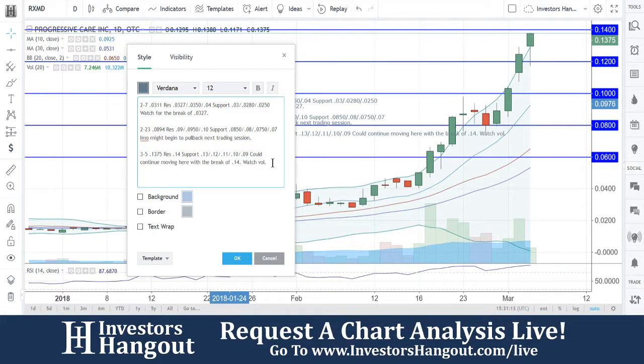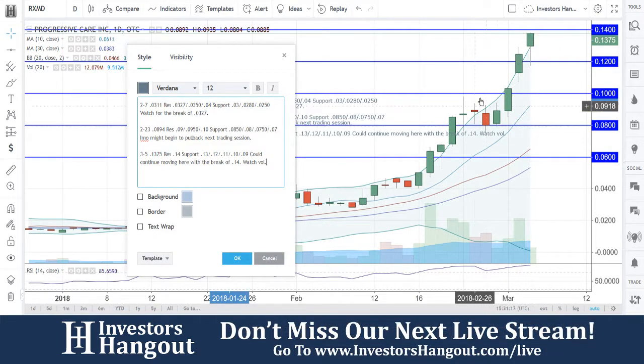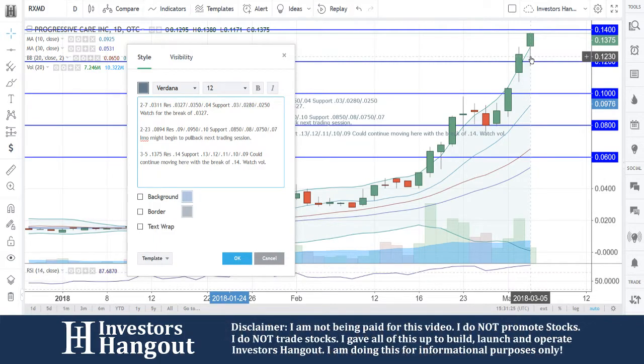It could continue moving with the break of 14 cents — it is on its way up, it's been breaking out since it broke through 10 cents. If it breaks through 14 cents again, the chart still has power in it. RSI is at 87 — I think maybe one or two more days of a big move here if the volume continues.